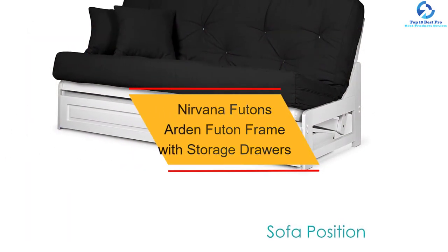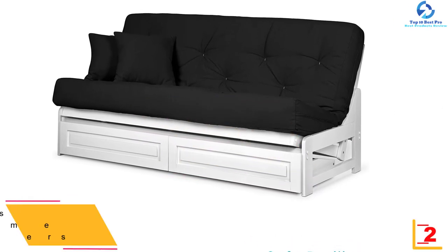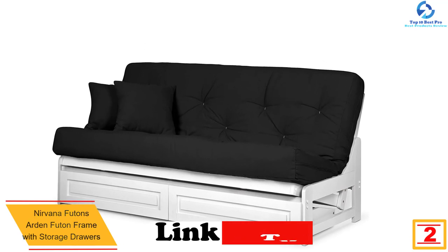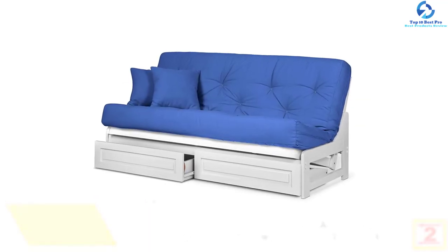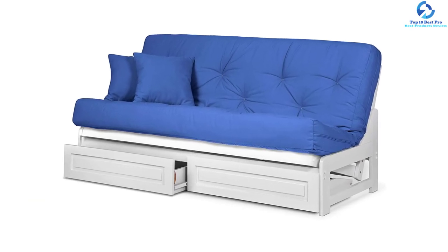At number two we have the Nirvana Futons Arden futon frame with storage drawers. Known for its solid hardwood frame and armless sofa bed construction, this futon features a great space-saving design. You can place it anywhere — in small rooms, dorms, or even in RVs. It is available in four different styles.